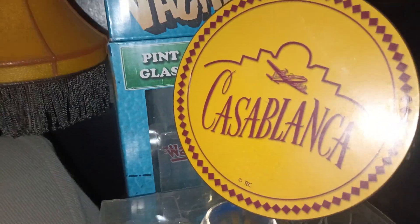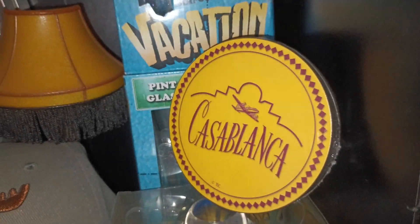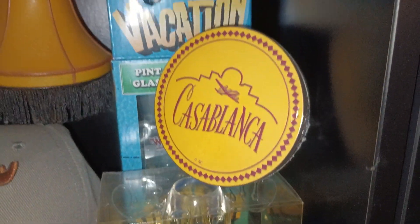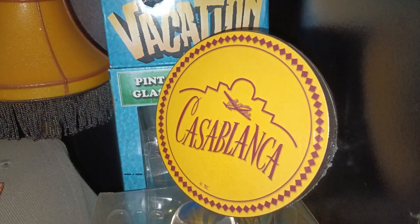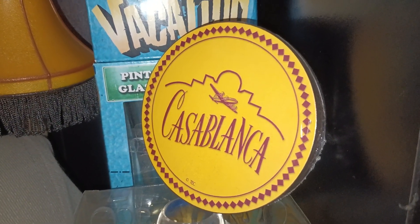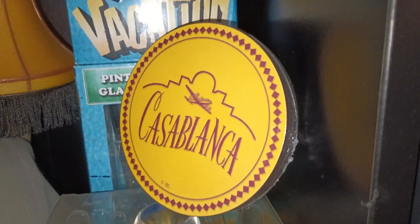And these are some Casablanca coasters that came in the Casablanca collector set. At first I was like, 'Why coasters?' But after a few seconds I thought, 'Oh, duh — it takes place in a bar, so coasters make a lot of sense.'